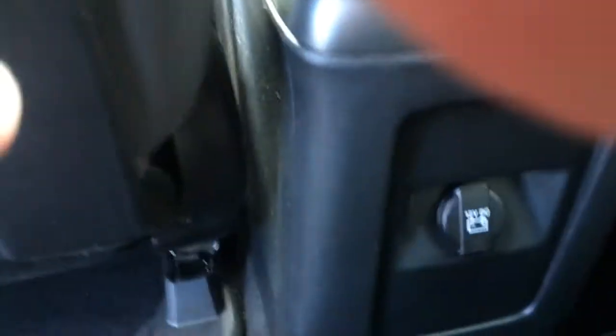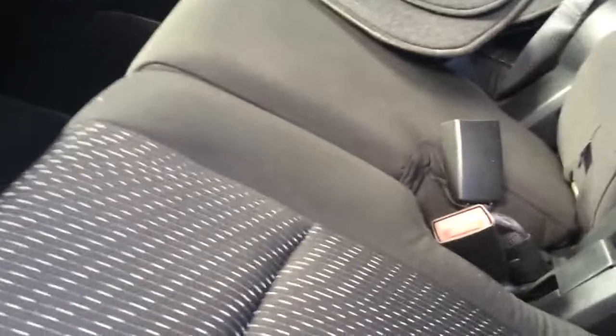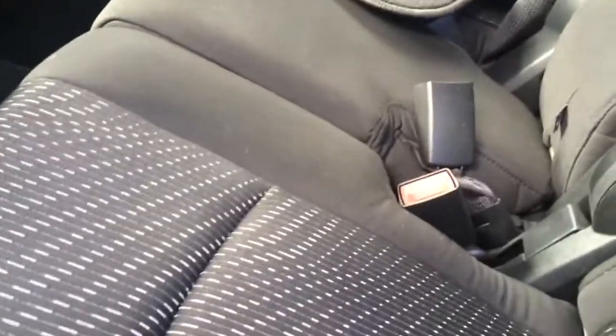Fabric seating, and it does have its mats. You have another 12-volt charger here in the back seat. This does come down here, and you do have some cup holders and a little armrest in the middle.